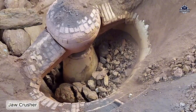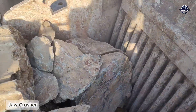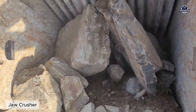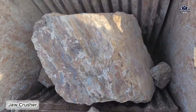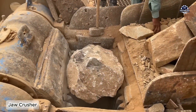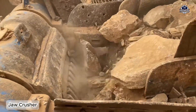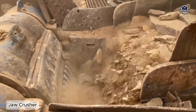The jaw crusher's structure is simple: two large steel plates, one fixed and one moving. When the material is fed between the two plates, the pressure from the moving plate will crush the material until it is small enough to fall to the bottom. Jaw crushers are ideal for hard and brittle materials such as limestone, concrete, hard bricks, or dry clay.